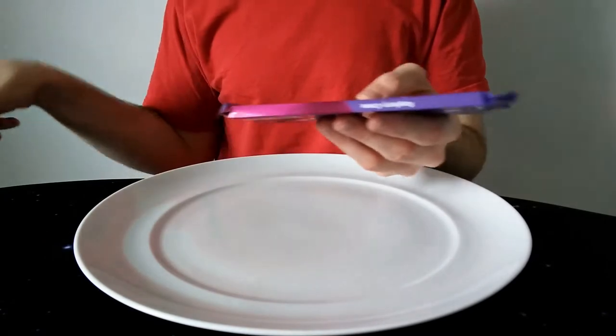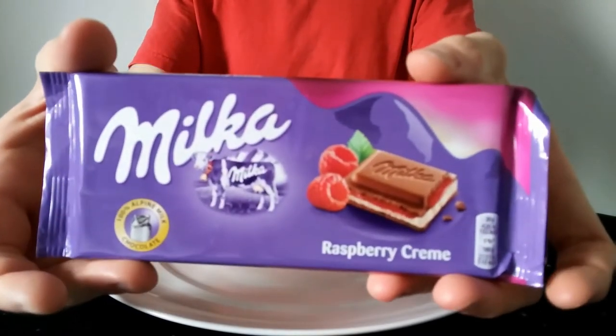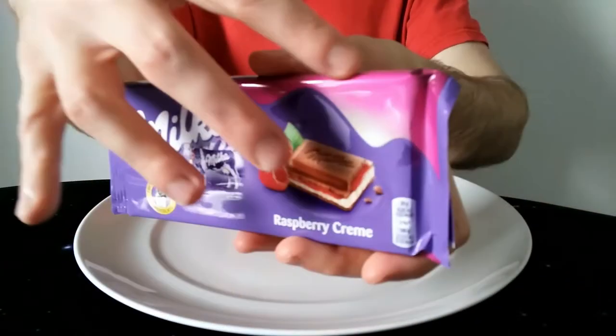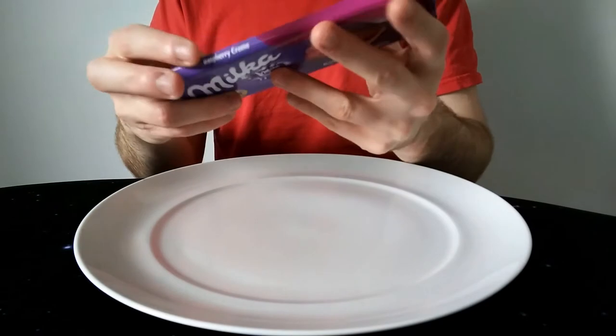I think it looks quite nice really. It's a bit of a block on there. It looks a nice looking bar. I quite like the detail here — it's not really red as such, is it — more of a raspberry colour. It's a 100g bar.